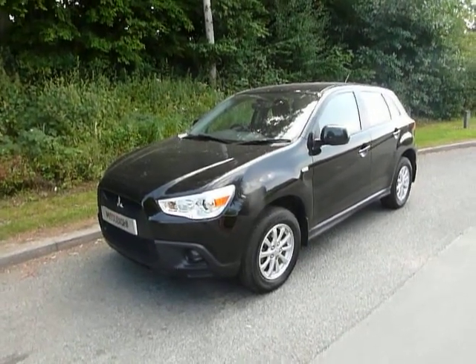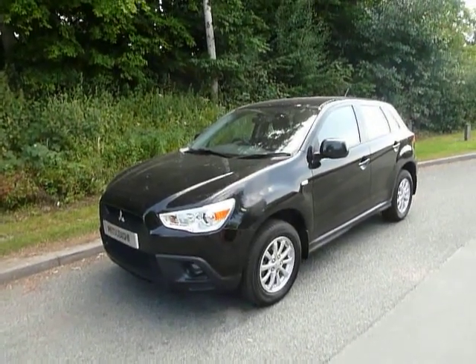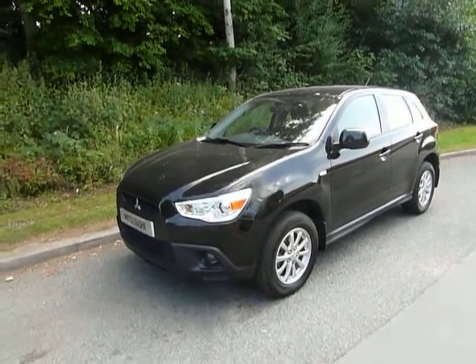Hello and welcome to JT Hughes. Today I'm going to be showing you around some of the benefits involved in opting for contract hire on this Mitsubishi ASX.